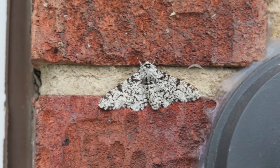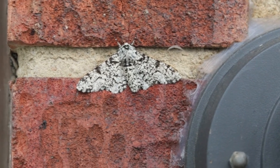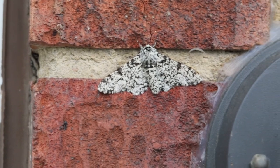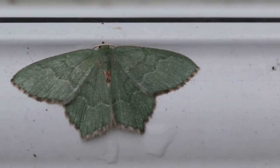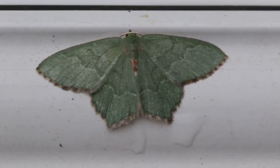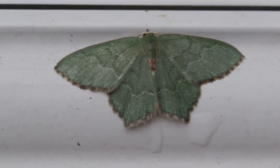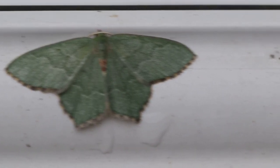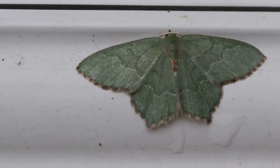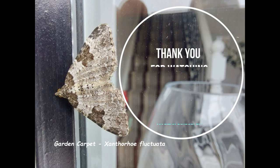A few weeks ago I found this lovely peppered moth as well, so it's always worth looking in every little nook and cranny around where the lighting is. Searching all around the nooks and crannies, I found this lovely common emerald just underneath the doorstep. It just shows you — you need to search around everywhere, and who knows what you might find.